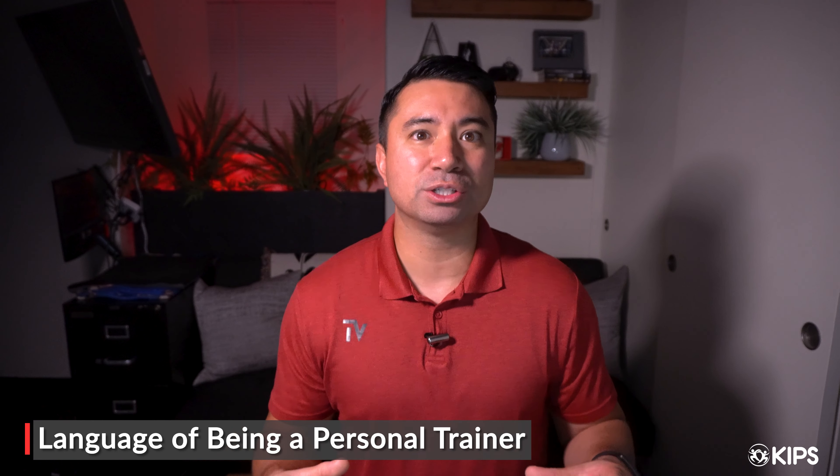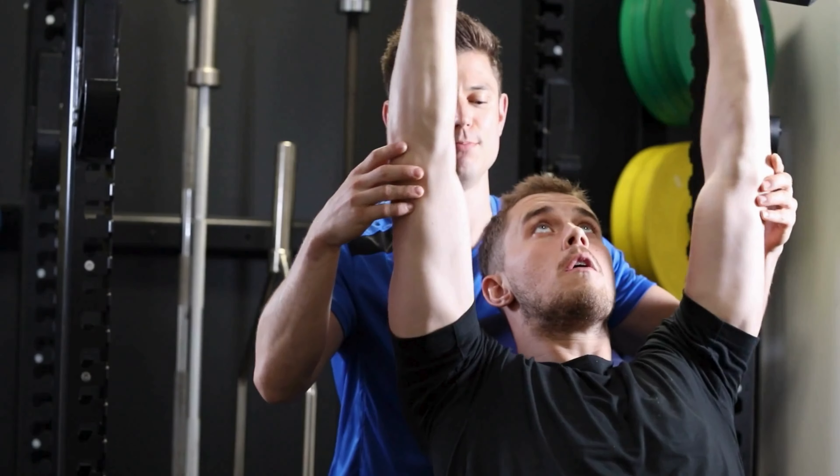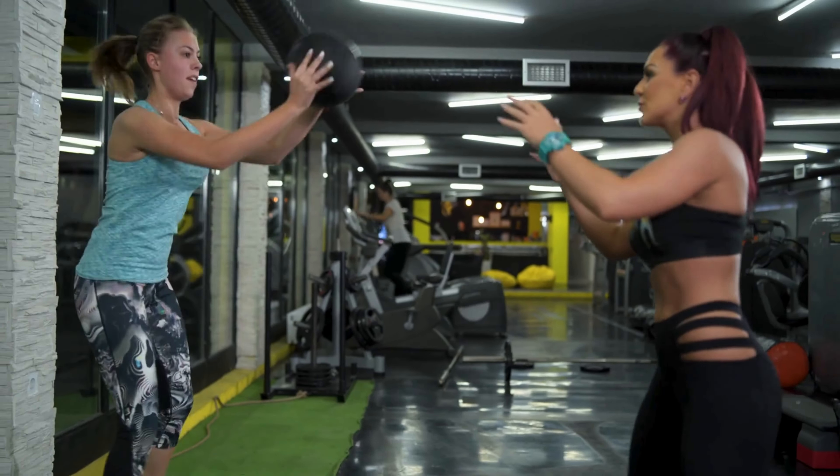As I wrap this video up, I want to quickly talk about the language of our industry. When you are taking your exam, you're learning all these terms — anatomical terms, joint movements, energy systems, biomechanics — so much information that is important to becoming a personal trainer or group exercise instructor. But when you work with clients, you are going to be using basic terminology. You're most likely never going to say, 'I want you to perform flexion' or 'I want you to do extension.' You're going to be using things that are more basic and easy to digest for them, because that's not how you talk with clients.